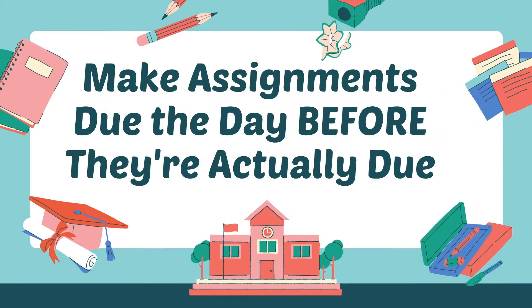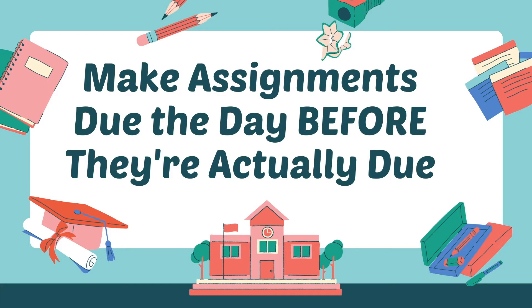You'll have everything you need to set you up for a successful year. Number two: make assignments due the day before they're actually due. When you write your homework in your planner, make sure to write the due date the day before it's actually due so that you are absolutely guaranteed to have the assignment done on time and so you don't spend all night the night before finishing it.